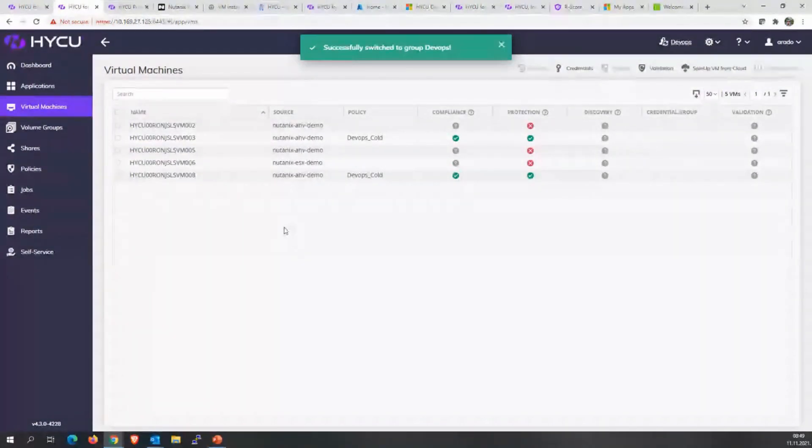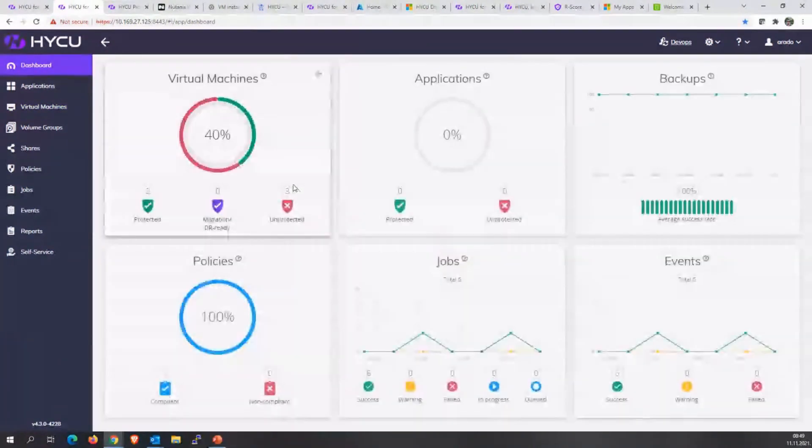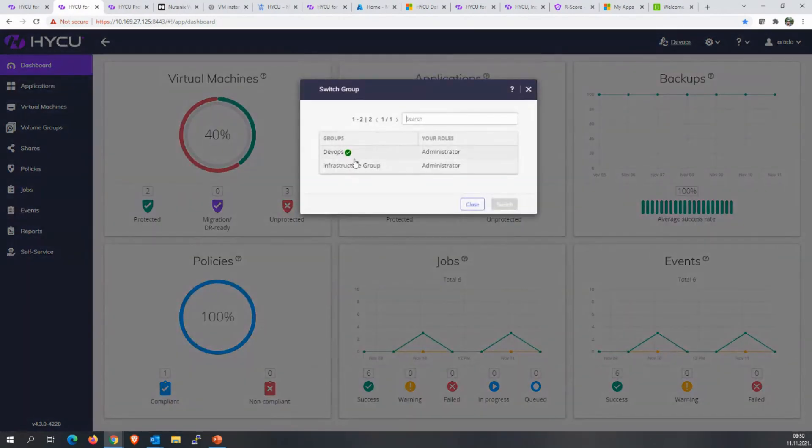Let me show you how the group view looks. I'm an administrator and I'm also part of the ops group. When I switch to that group, I can only see what they can see and nothing else. The dashboard is also different because I'm now limited, and I can't see targets — it's simply not my job to manage targets.